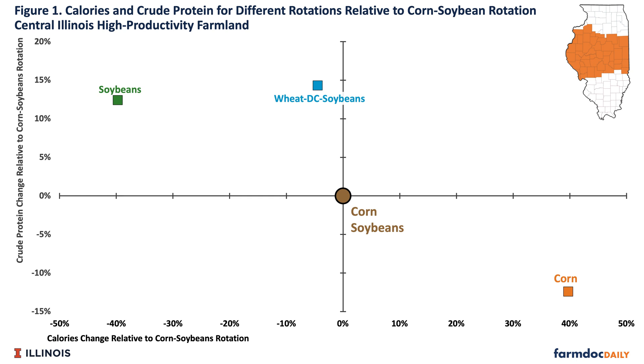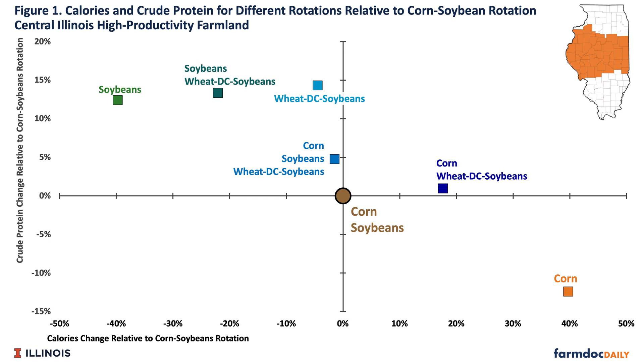A couple of other rotations of interest: a corn-soybean-wheat double-crop soybean three-year rotation, averaging values per year, produces a little less energy than corn-soybean but about 5% more protein. If we want wheat double-crop soybeans with more energy, we eliminate the soybean year and use a two-year corn-wheat double-crop soybean rotation — yielding more energy and more protein than corn-soybean. Finally, for maximum protein, we remove corn and use soybeans-wheat double-crop soybeans, giving less energy but more protein.